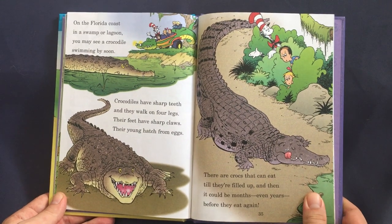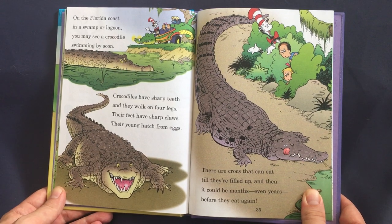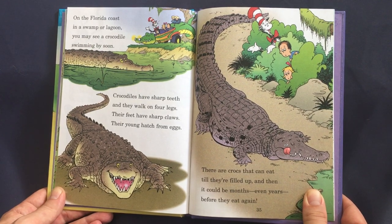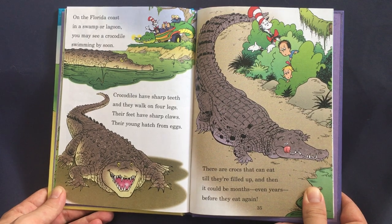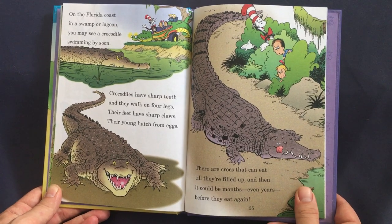On the Florida coast, in a swamp or lagoon, you may see a crocodile swimming by soon. Crocodiles have sharp teeth and they walk on four legs; their feet have sharp claws, their young hatch from eggs. There are crocs that can eat till they're filled up, and then it could be months — even years — before they eat again.